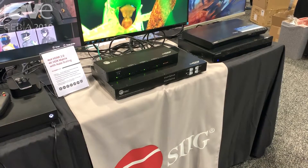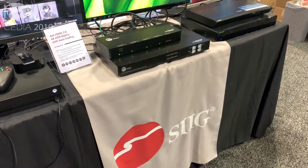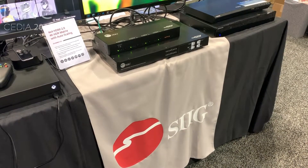You can find out more information at SIIG.com. That's www.siig.com.